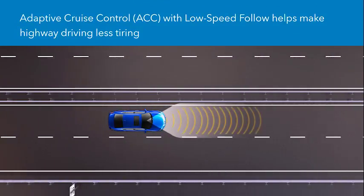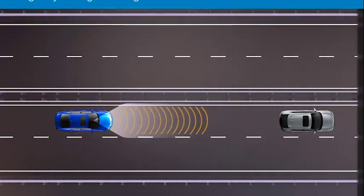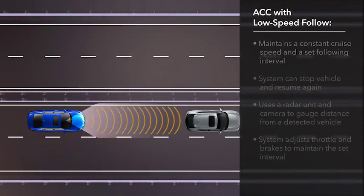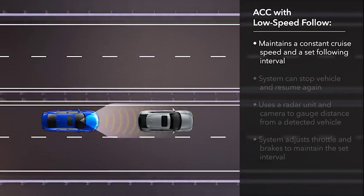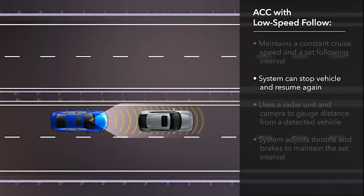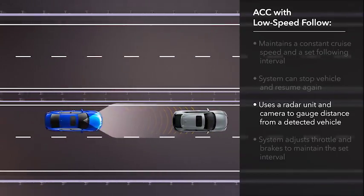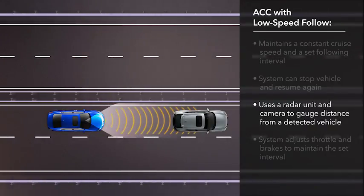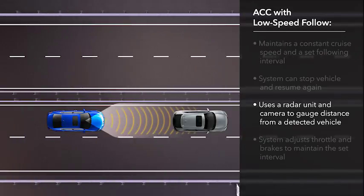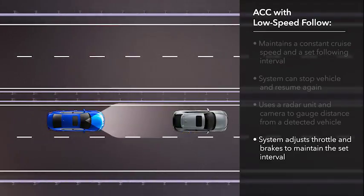Adaptive cruise control with low speed follow helps make it easier and less tiring to drive on the highway. This system is designed to maintain a constant cruise speed as well as a set following interval when it approaches a detected vehicle ahead, and it can even bring the vehicle to a stop and resume following again. ACC uses a radar unit mounted at the front of the vehicle and a windshield mounted camera to gauge the distance of a detected vehicle ahead. ACC then sets the appropriate throttle position and can even apply braking to maintain a preferred following interval.